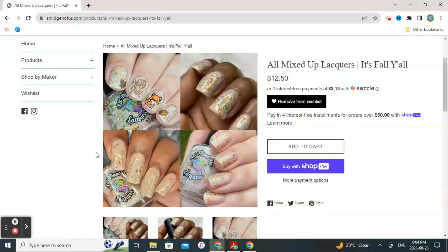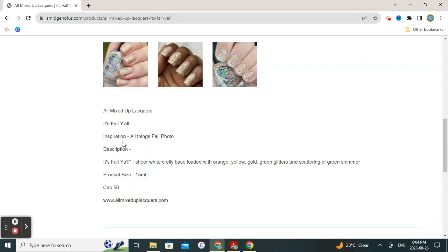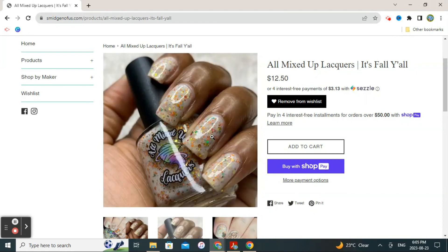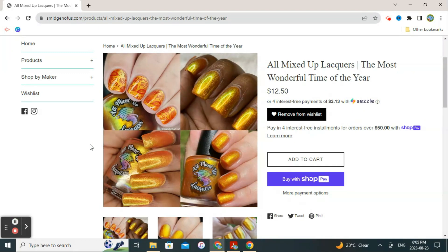The next offering on my wish list is by All Mixed Up Lacquers — it's called 'It's Fall Y'all.' All the beautiful fall colors are here, and the stamping on top looks really adorable and whimsical. The description is a sheer white crelly base loaded with orange, yellow, gold, and green glitters with a scattering of green shimmer. The sheer white crelly base is beautiful for showing off those colorful glitters — I really love the fall colors in there.